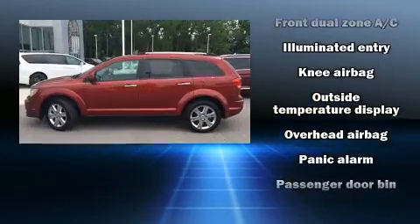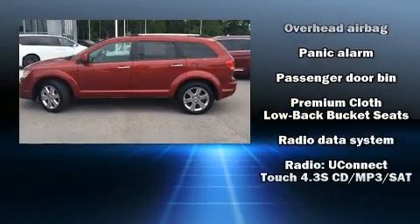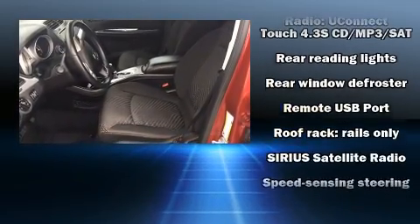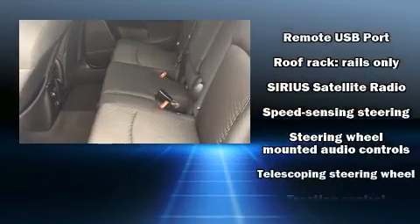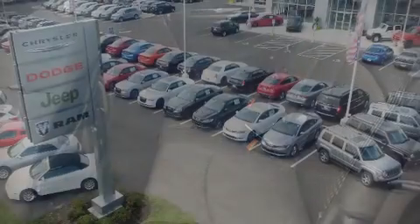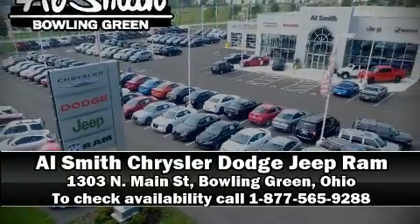Side curtain airbags deploy in extreme circumstances, shielding you and your passengers from collision forces. A Carfax history report indicates just one previous owner. Our sales reps are knowledgeable and professional. Please don't hesitate to give us a call.